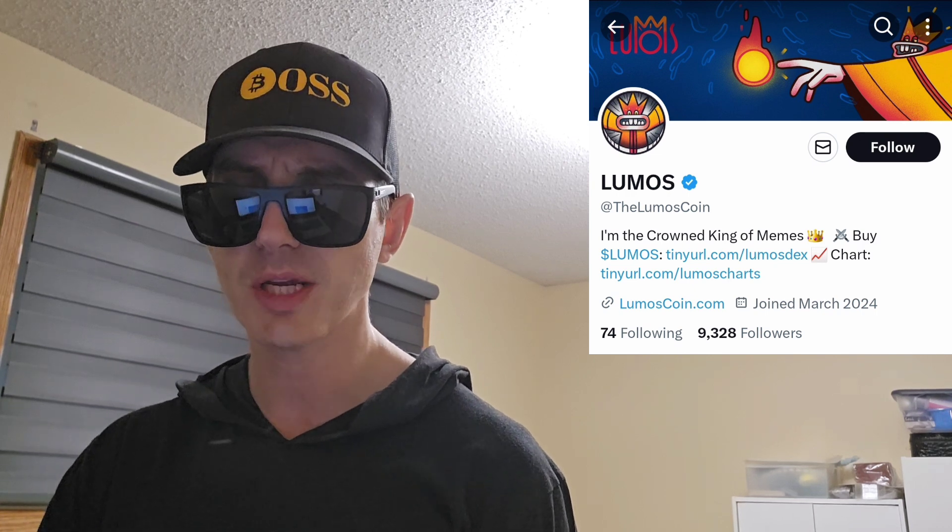We're going to go over the information on the LUMOS token and how you can get it. But before we do that, I am not a financial advisor. This is not financial advice. I'm not telling you to buy this token or anything like that. This is strictly just information. Take it with a grain of salt. Always do your own research first before investing in anything, especially crypto, because crypto can be very volatile.